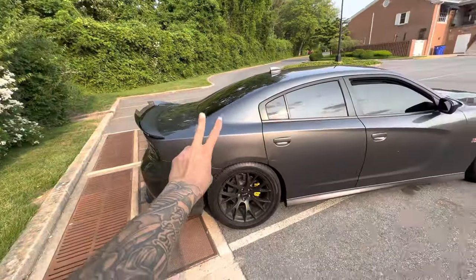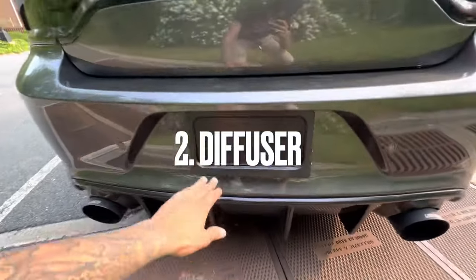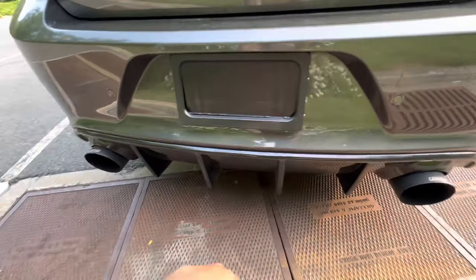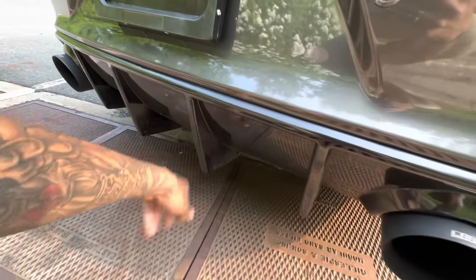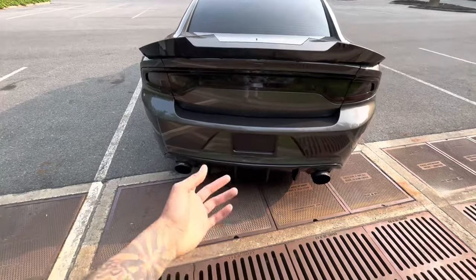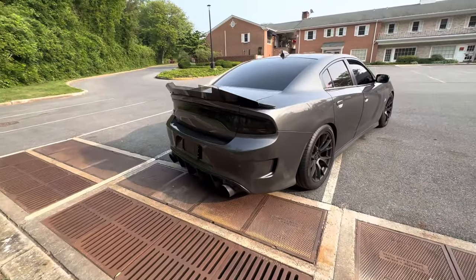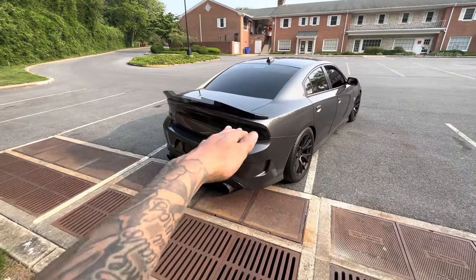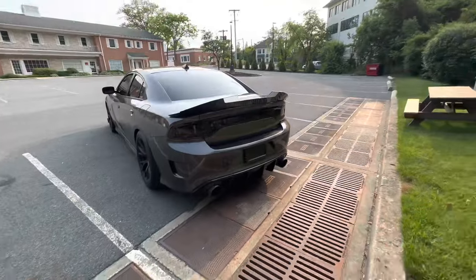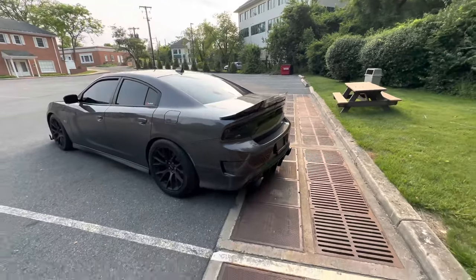Number two — you could probably already guess — is the diffuser. If you go with the wicker bill, you've got to go with the diffuser. This was an easy install: ripped off the stock one, threw the aftermarket one on. It gives it a nice aggressive look. The stock one didn't have the fins, and the fins make it look ten times better, especially with that wicker bill combo. Even without the wicker bill, the diffuser should be one of the first mods you do — it makes the back end look lower and cleaner.